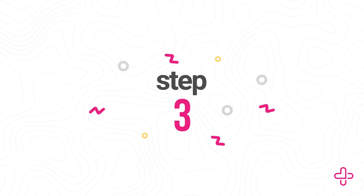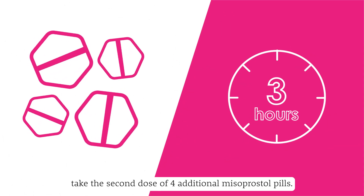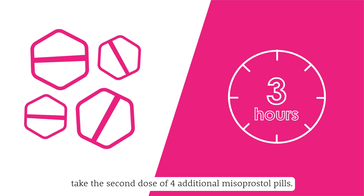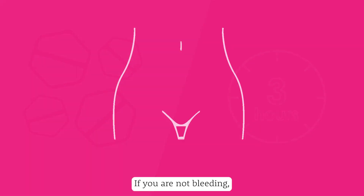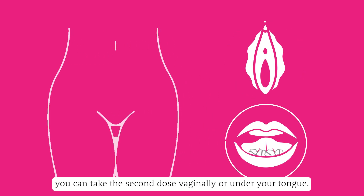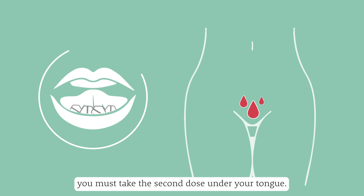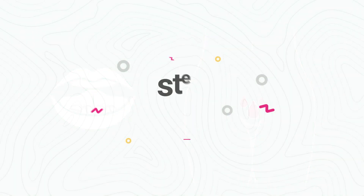Step 3: Three hours after taking the first dose, take the second dose of four additional misoprostol pills. If you are not bleeding, you can take the second dose vaginally or under your tongue. If you are bleeding, you must take the second dose under your tongue.